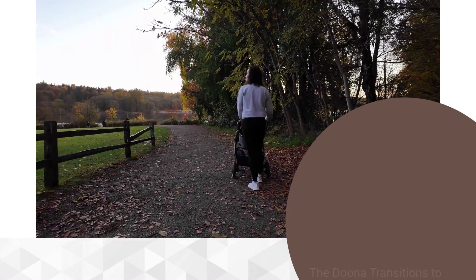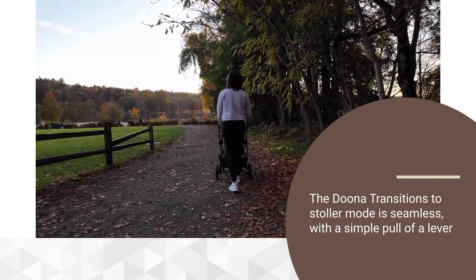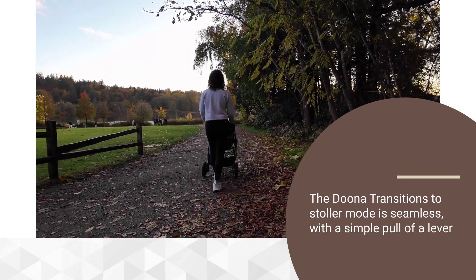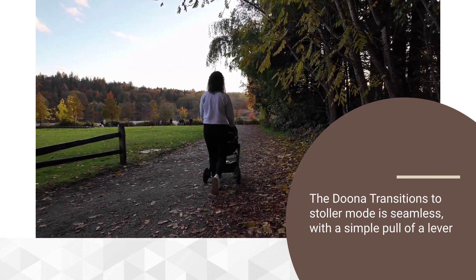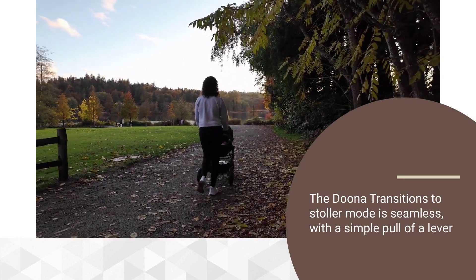Transitioning to stroller mode is equally seamless, with a simple pull of a lever converting the car seat into a fully functional stroller in seconds. The maneuverability of the stroller is impressive, thanks to its swivel wheels and ergonomic handlebar. Whether navigating crowded sidewalks or tight spaces, the Duna offers smooth and effortless handling.